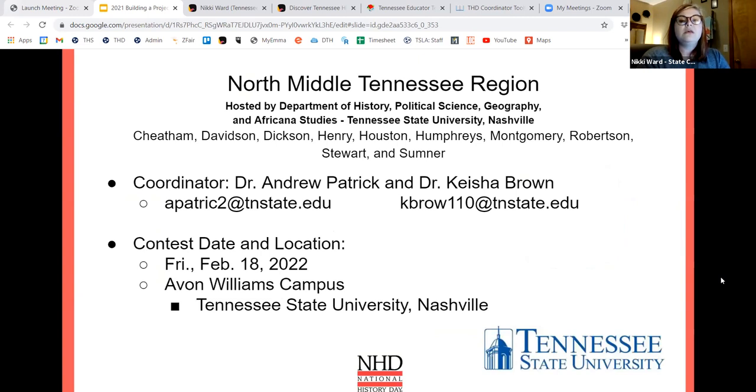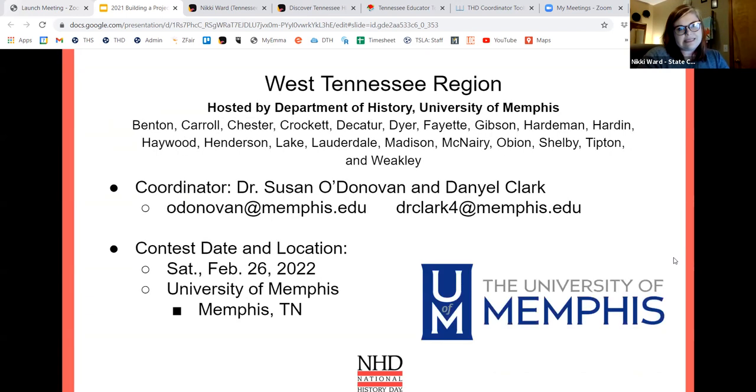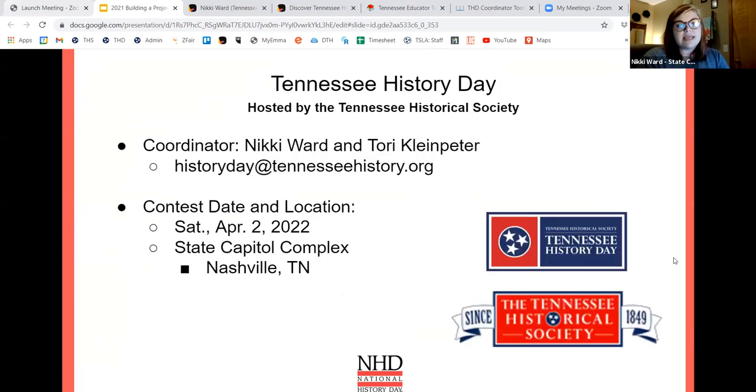North Middle is hosted by Dr. Andrew Patrick and Dr. Keisha Brown at Tennessee State University. Your contest will be Friday, February 18th, 2022. Middle Tennessee — your coordinator this year is Dr. Molly Taylor-Polsky, and your contest is Friday, February 25th, 2022, hosted by MTSU. West Tennessee — your coordinators are Dr. Susan O'Donovan and Daniel Clark, with a contest date of Saturday, February 26th, 2022, hosted by the University of Memphis.